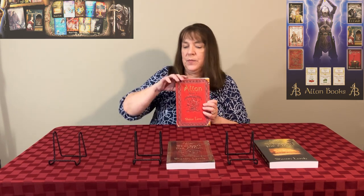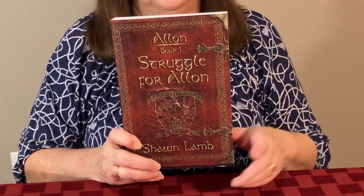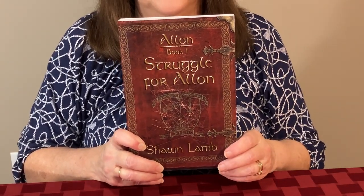Rob will be showing you a little later on how he designed this. If you have this particular version, this is edition one, which is now out of print. So this is a collector's edition — only a limited run by my publisher before I got the rights back for the second edition, which I put under the original title of Struggle for Alon and added 12,000 more words to it. This one we wanted to keep very similar.